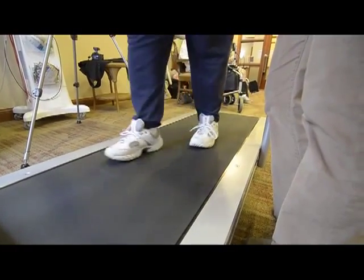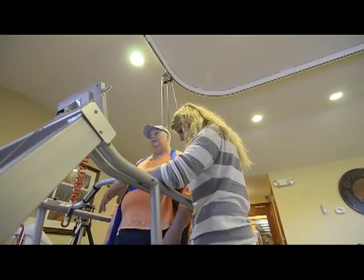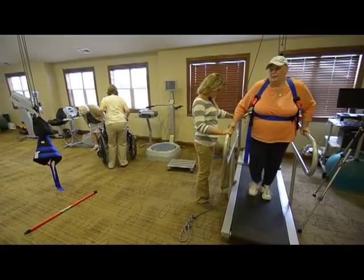So we're taking Kathy and we're having her walk uphills, we're having her walk downhills, we're having her walk sideways on the treadmill, forwards and backwards, for both coordination and to strengthen the entire lower extremities.